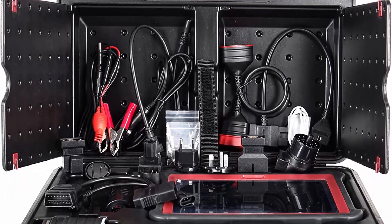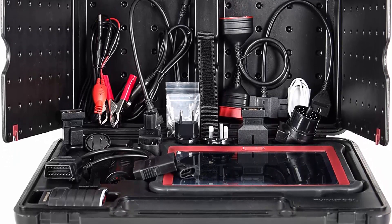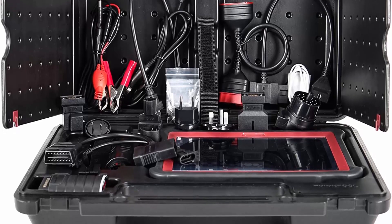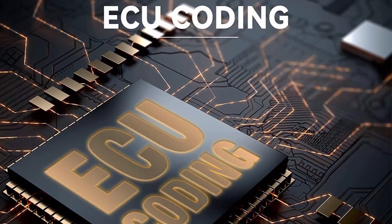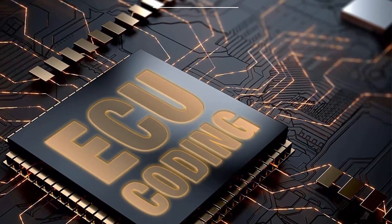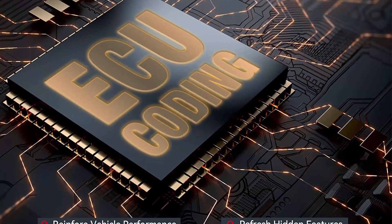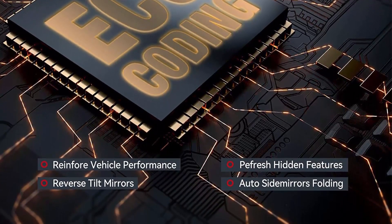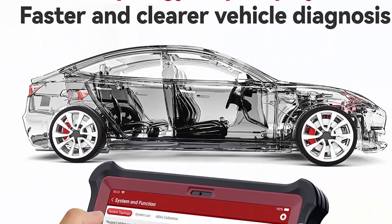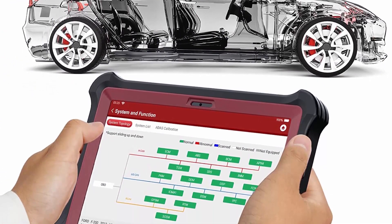Advanced ECU Coding and Online Coding: This workshop-level scan tool supports advanced ECU coding (not ECU programming). It can unfold hidden features or disable annoying functions to improve your car's performance, and reprograms the adaptive data for certain components after repairs or replacements. ECU online coding is available for BMW, VW, Audi, and more.